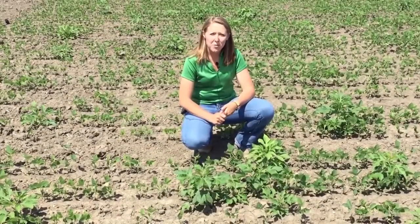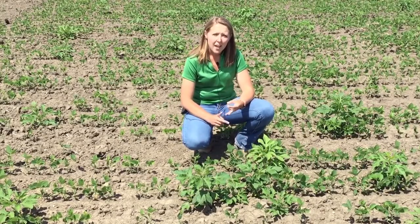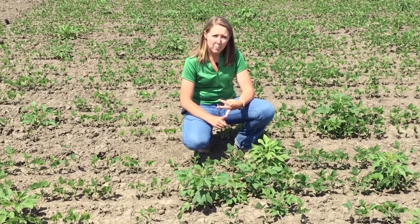A few things we're concerned about with post-emergent weed control are first, what kind of weeds we're looking at, secondly the size of the weeds, and we want to get a timely application in there.